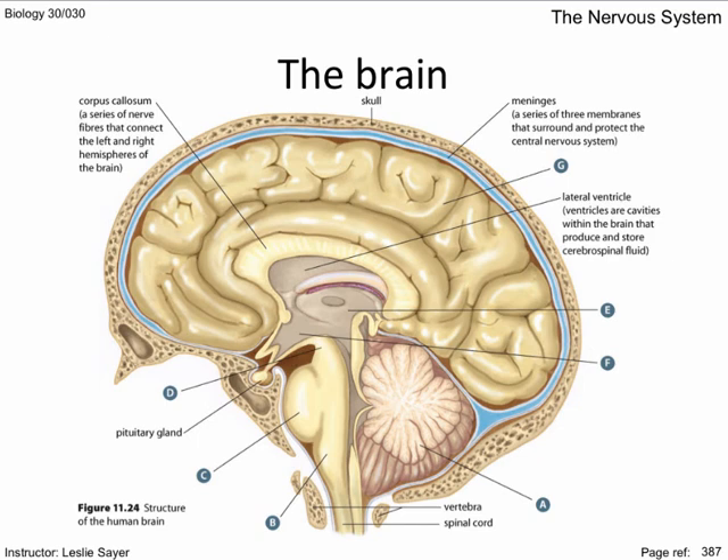The medulla oblongata, which is labeled B, controls autonomic responses like heart rate and breathing rate. Label C is the pons, the relay center for coordinating the two halves of the brain. The midbrain, D, relays auditory and visual information between the fore and hindbrains.